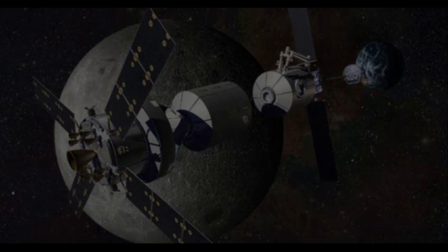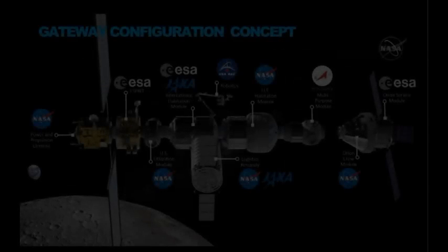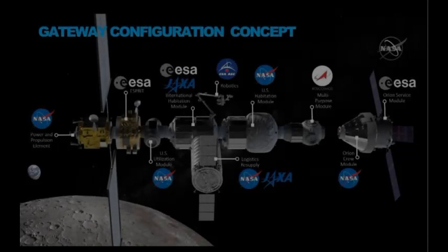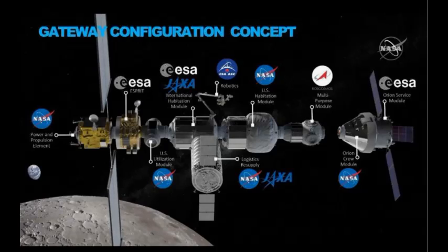These tests were formulated so that we can do a side-by-side comparison of very different and innovative concepts from U.S. industry, said Marshall Smith, who leads human lunar exploration programs at NASA headquarters in Washington. While we won't dictate a specific design when we procure a U.S. habitat, we will enter the procurement phase with far less risk because of the knowledge we gain from these tests.